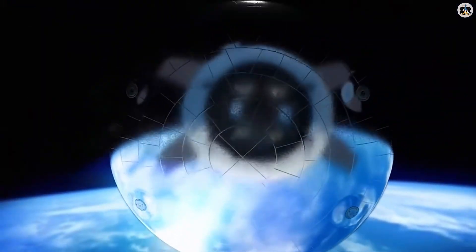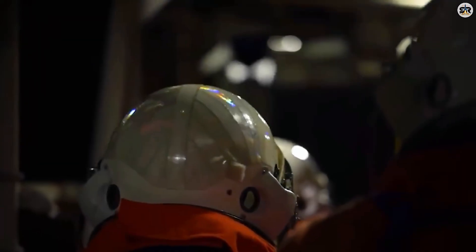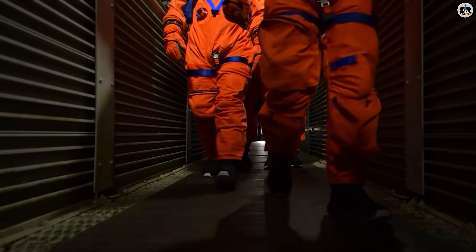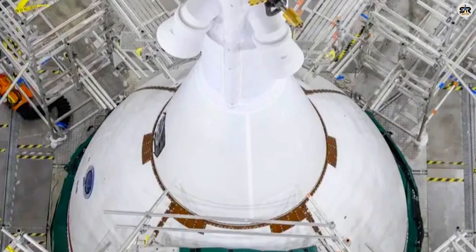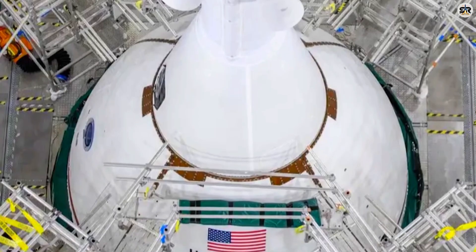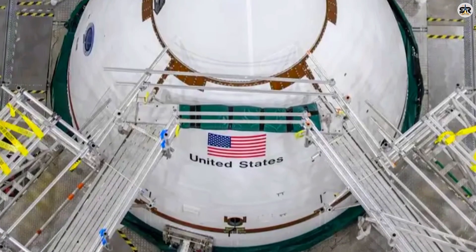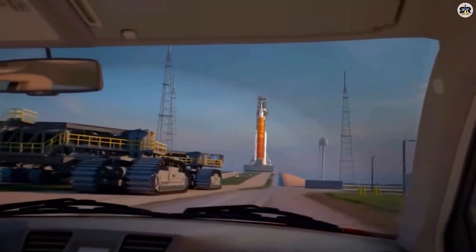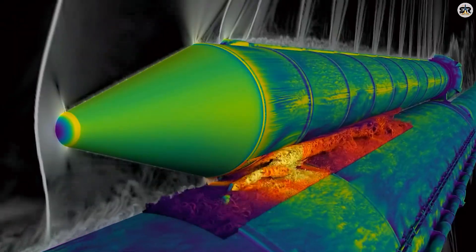So there you have it — from dismantling B-18 to stacking B-19, from launch pad upgrades to 150 Falcon 9 flights, and NASA preparing to send humans back toward the moon. SpaceX and the broader space industry are proving that setbacks are just setups for comebacks. What are your predictions for Flight 12? Drop them in the comments below. If you enjoyed this breakdown, smash that like button and subscribe to stay updated on all things space. Until next time, keep looking up!